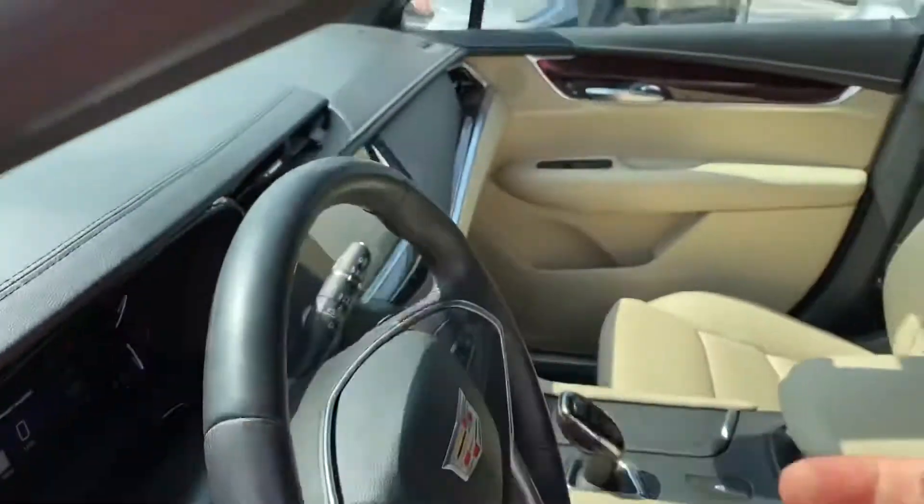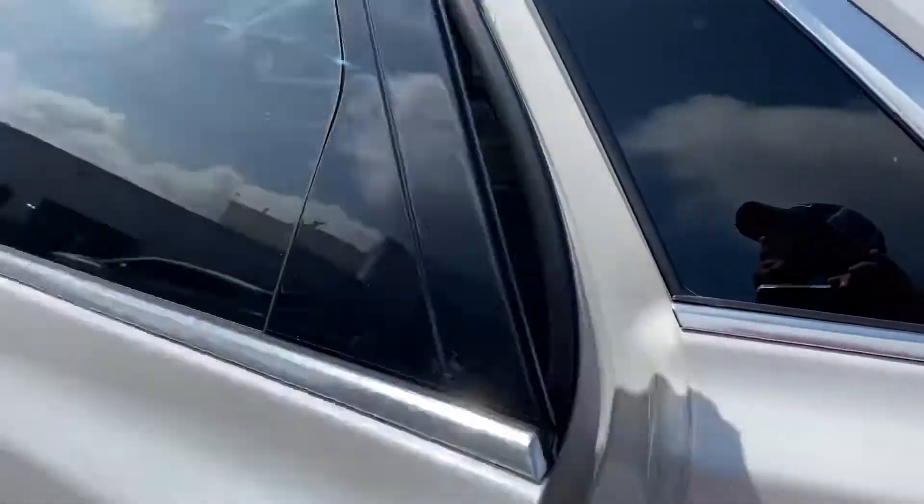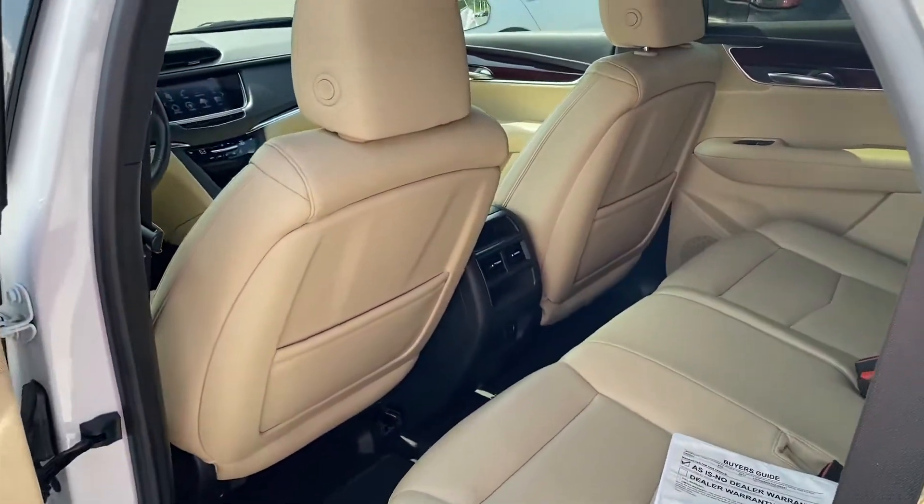All right, and there is your sunroof, which it does open. Everything works on it. And as I said, the DVDs will be put in those headrests right there.